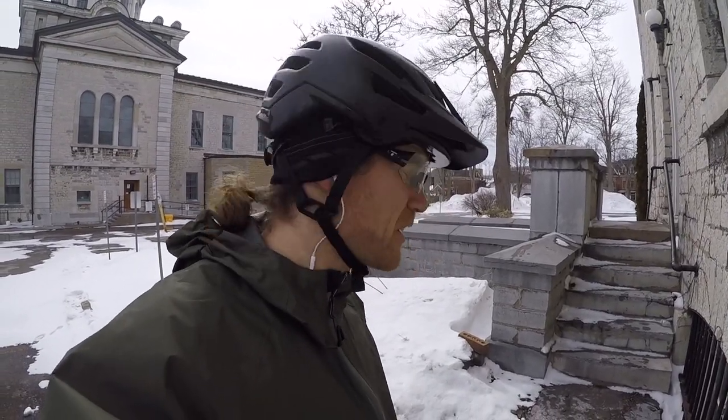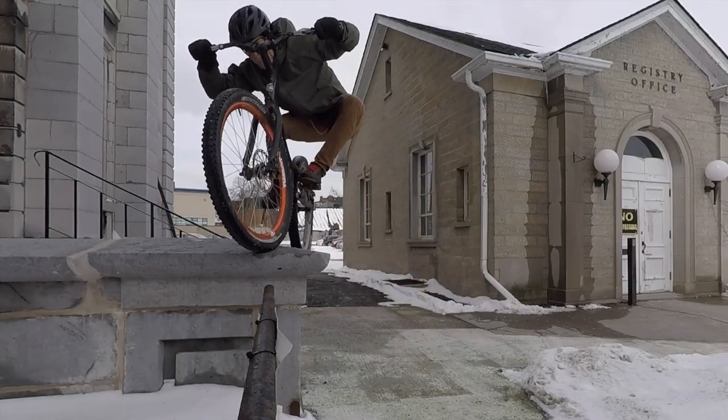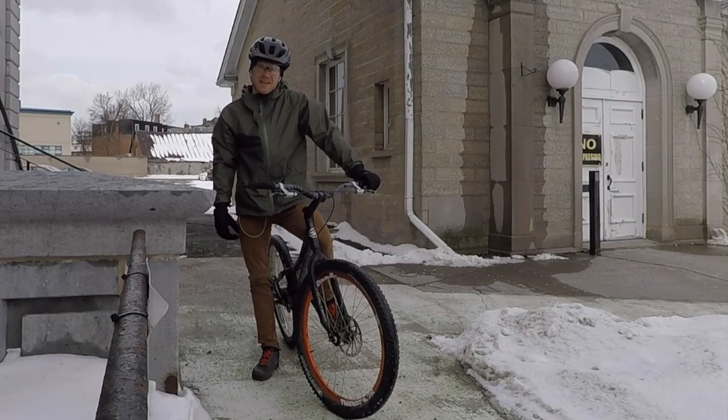While I was doing this line, I actually found a gnarly drop gap. I'm gonna save that for the summer. The tires are a bit too slippery right now — probably not helping that there is no tread left on my tire.